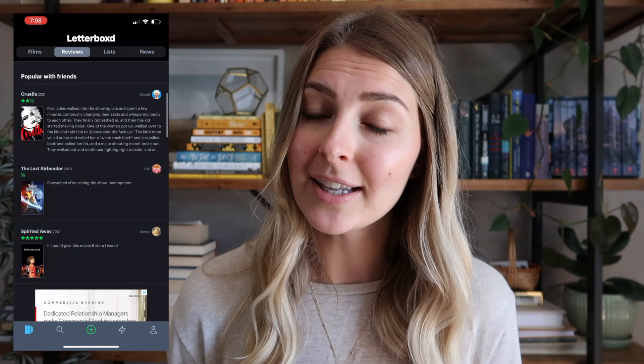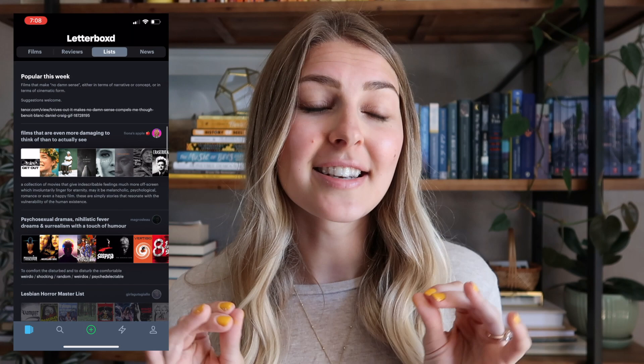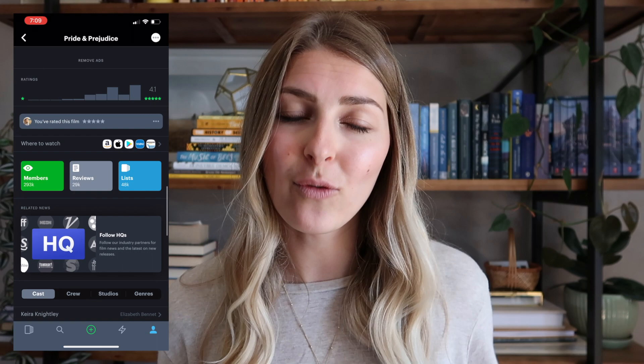I just wanted to mention two apps I've been really loving. The first one is called Letterboxd — it's basically Goodreads but for movies. You can log all the movies you watch, give them ratings, leave a review, and give half stars on a five-star scale. I love tracking the books I read and love data and tracking things in general, so I really like that this app exists for movies. It's really easy to use and I love logging movies I've watched and adding ones I want to watch to a separate list.